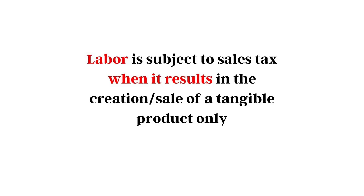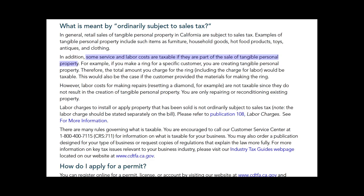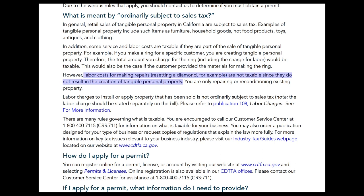What about those of you with a mixture of things? If you are selling a tangible product but also charging for labor, labor is subject to sales tax when it results in the creation or future sale of a tangible product only. For example, if you make a ring for a specific customer, you are creating tangible personal property, and therefore the total amount you charge would be subject to sales tax. On the other hand, labor costs for making repairs — such as resetting a diamond — are not taxable since they do not result in the creation of tangible personal property.